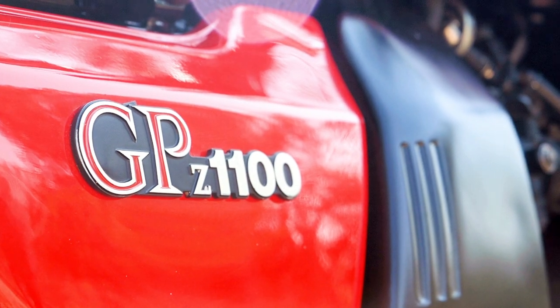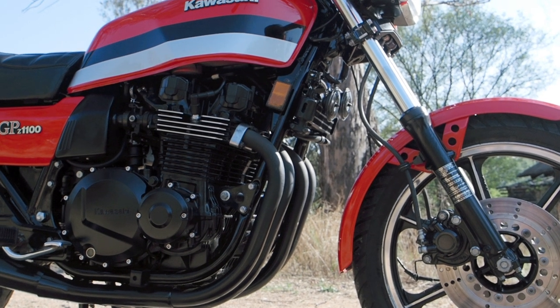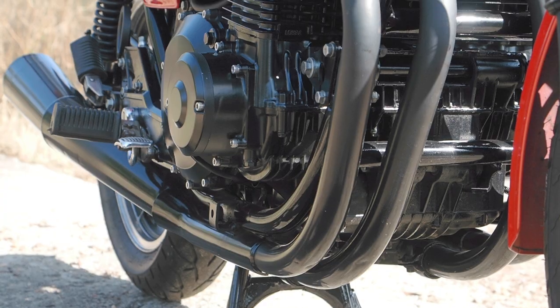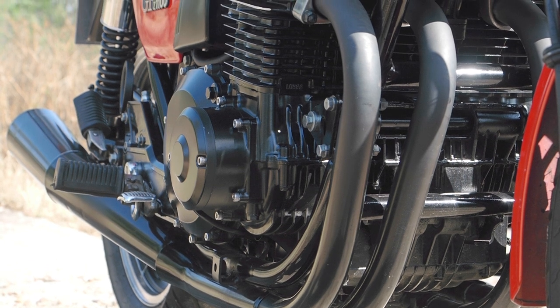Fuel injection. We have to thank a guy called Jonas Hesselman, who was actually Swedish, and invented fuel injection in 1925. All the aircraft manufacturers bought it from him — because you can barrel roll an airplane without carburetor starvation. Very clever.